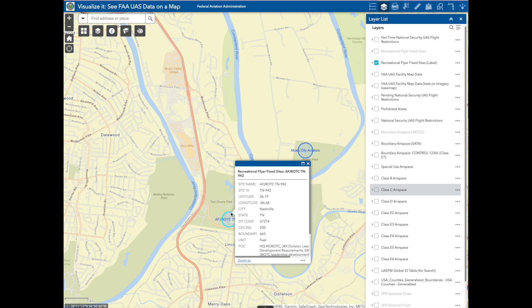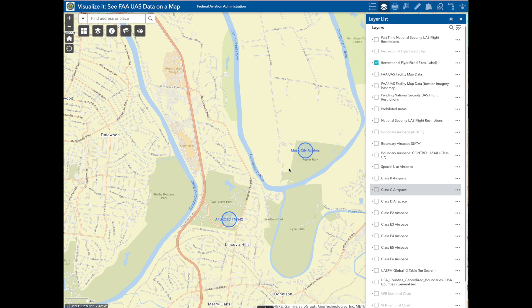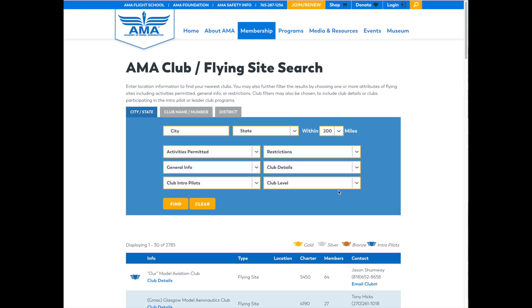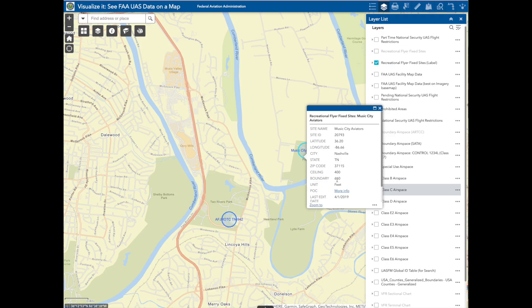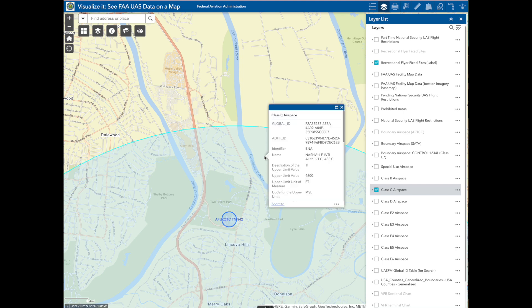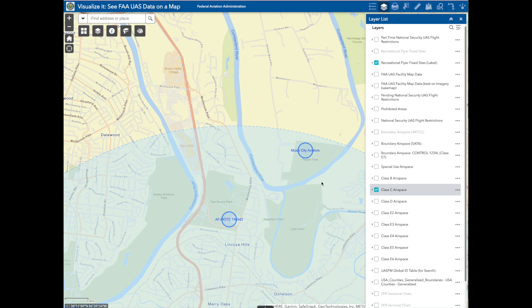Now I'll click on 'Recreational Flyer Fixed Site with Labels' — you'll see those two little circles above the airport. We'll zoom in, and you can see they're both located in parks, which makes sense. Clicking on one, we get information: this is a recreational flyer fixed site for a junior RC seat attachment, and it goes up to 200 feet because it's in the Class C airspace. The other one is the Music City Aviators — this goes up to 400 feet; for the POC you go to the AMA club site. Both of these fixed sites fall within the Nashville Class C, which goes up to 4,600 feet. In short, the fixed sites have permission to fly here within the Class C airspace.